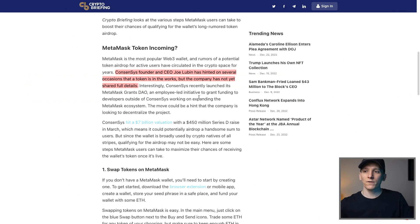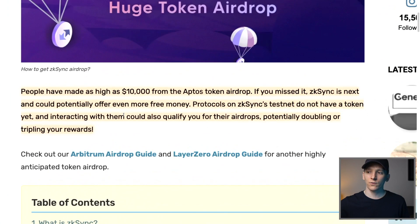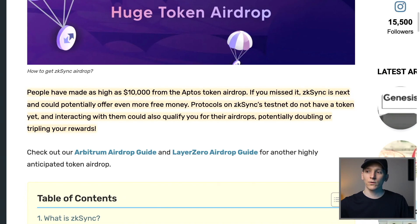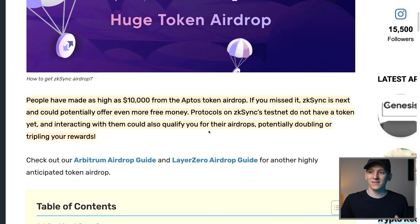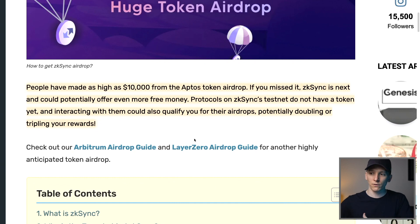MetaMask is one of the biggest applications in crypto, and Joe Lubin has hinted on several occasions that a token is in the works. I've got a video on airdrops specifically linked in the description covering the biggest airdrops for 2023. There's also a Layer 2 network on Ethereum called ZK Sync — if you missed Aptos, ZK Sync is the next and could potentially offer even more free money. You do have to actually use the protocol and its applications, but when they launch tokens they often do airdrops. This is thousands of dollars just for using these networks early.